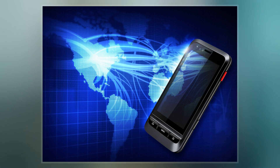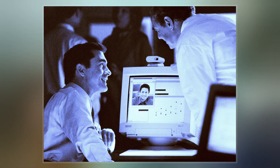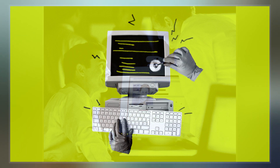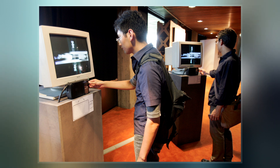In 1985, Wim VanEck published the first unclassified technical analysis of the security risks of emanations from computer monitors. This paper caused some consternation in the security community, which had previously believed that such monitoring was a highly sophisticated attack available only to governments. VanEck successfully eavesdropped on a real system at a range of hundreds of meters using just $15 worth of equipment plus a television set.